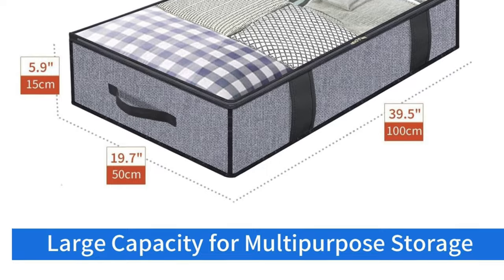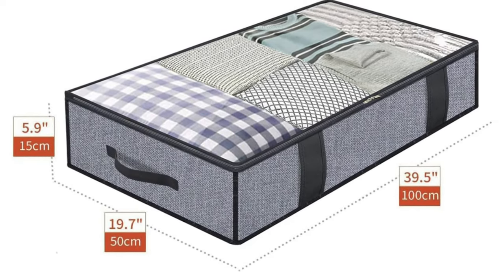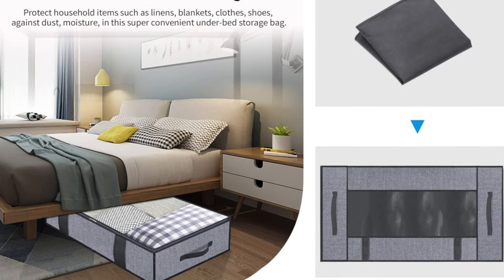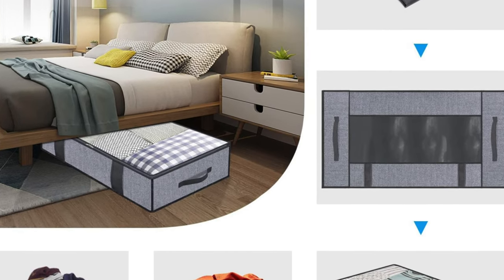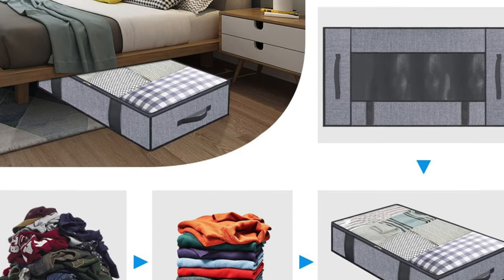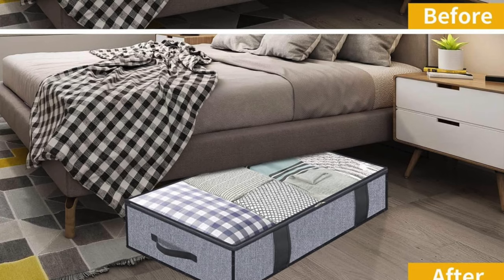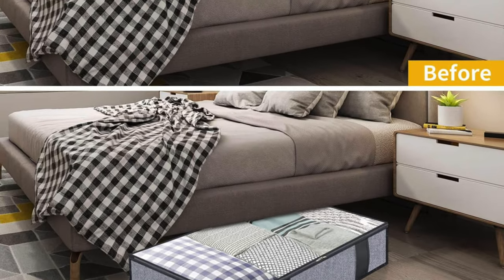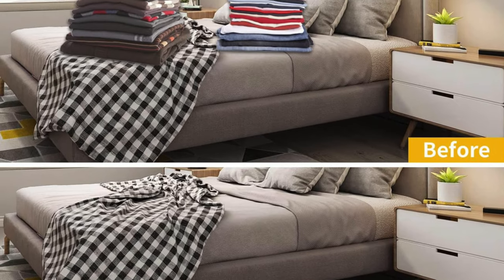Some of the key features: transparent tops — it's like x-ray vision for your closet. No more guessing if that's a Halloween costume or your grandma's ugly sweater, and quick checks ensure your cat hasn't taken up residence either. Breathable material lets those clothes breathe like a day spa for your sweaters. Durable zippers — these aren't your ex's commitment issues, these zippers are here to stay. Design and aesthetics: with a chic linen-like material on the sides, it's basically the fashion model of storage solutions. Plus with transparent tops, it's all show and tell without the hassle.